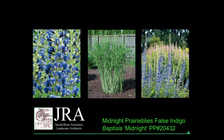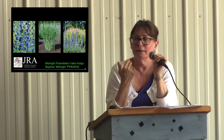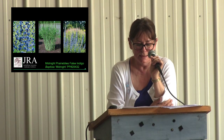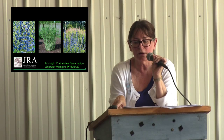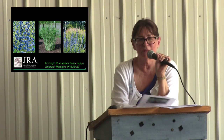Midnight Prairie Blues false indigo — I have this in my garden too and I love it. It's great in perennial borders, in native plant beds, and in meadows. The blue spike flower displays really beautifully. It's a big plant though, so it needs to be at the back of the border, and sometimes you might even want to stake it. Companions would be other prairie plants, though it works very well in a perennial garden too. It looks great against a white fence at the back of the border.